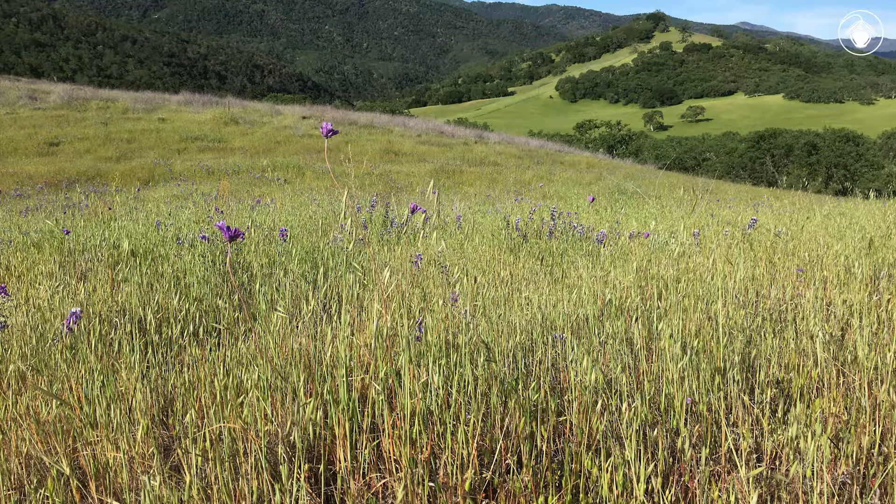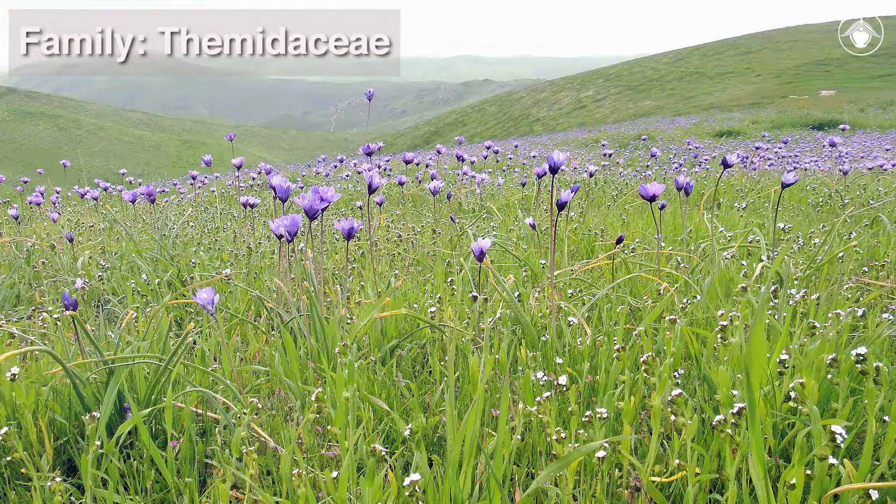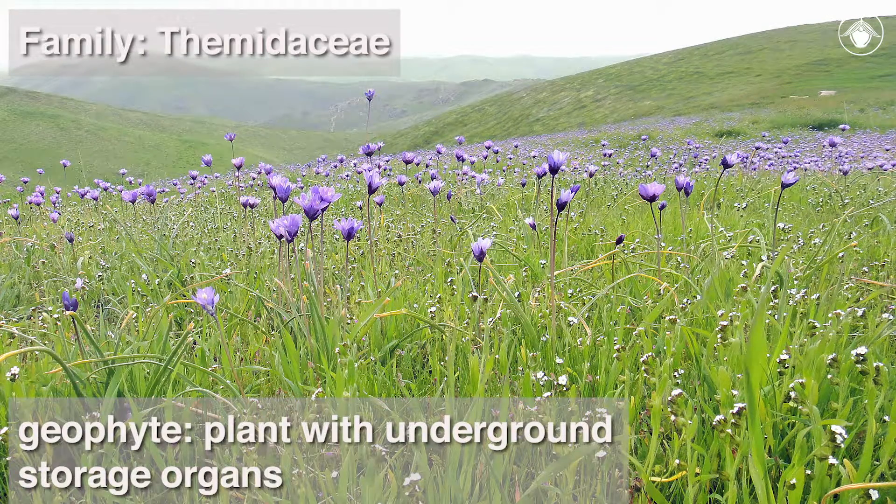Today, we are exploring open valleys and foothills to learn about the diagnostic characteristics of the Themidaceae, a family that has undergone recent taxonomic changes. The Themidaceae is a western North American family of geophytic perennial herbs that are closely related to the hyacinth and agave families.